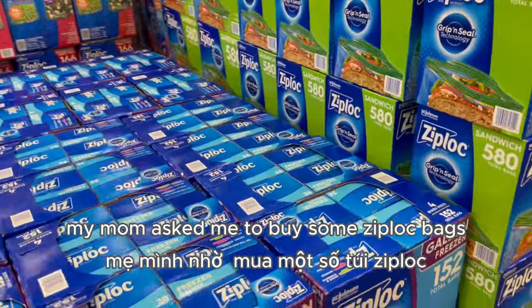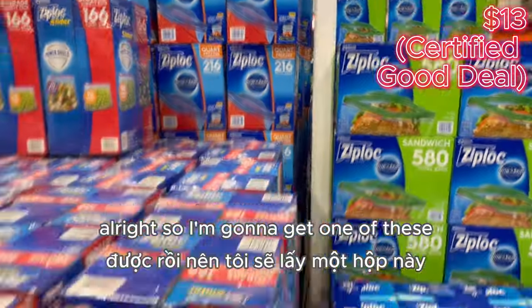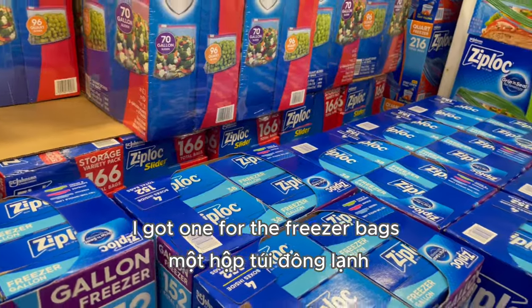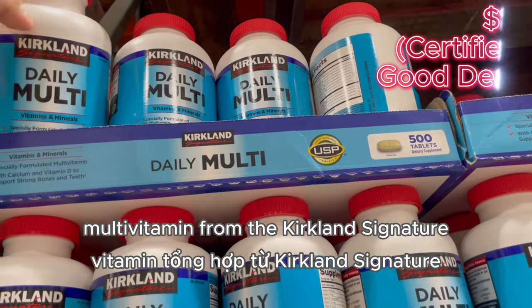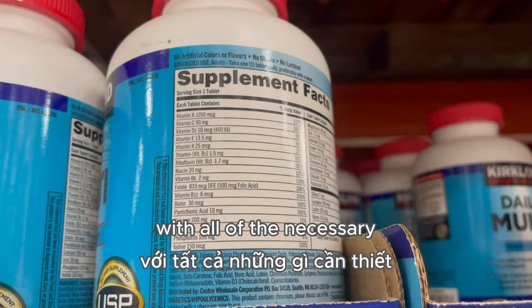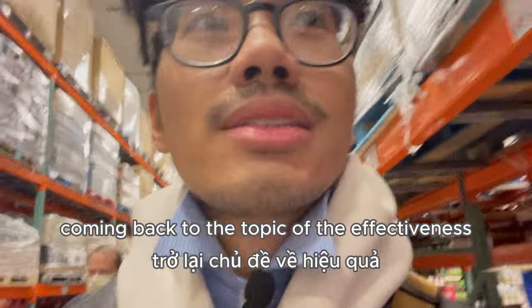Mom asked me to buy some Ziploc bags. Here we are with the box of variety bags — 166 count for only $13. I'm going to get one of these and also one box of freezer bags so that my family can freeze stuff for relatives. I'm also getting them some daily multivitamins from the Kirkland Signature — this is 500 tablets with all of the necessary vitamins, and it's only $14.99.